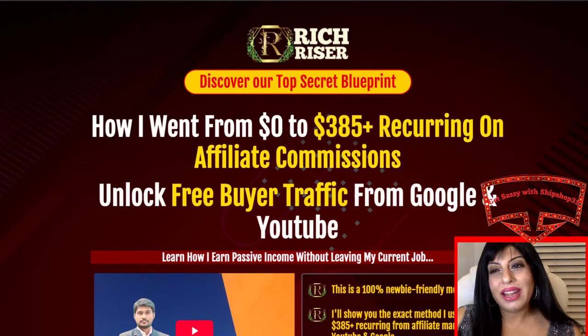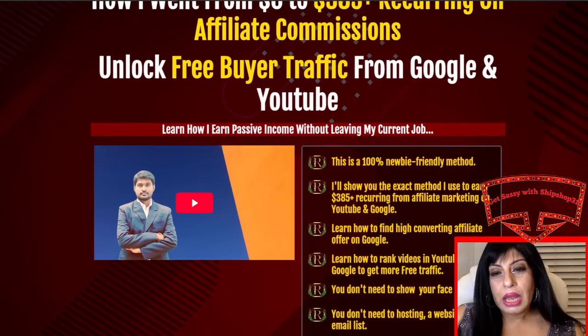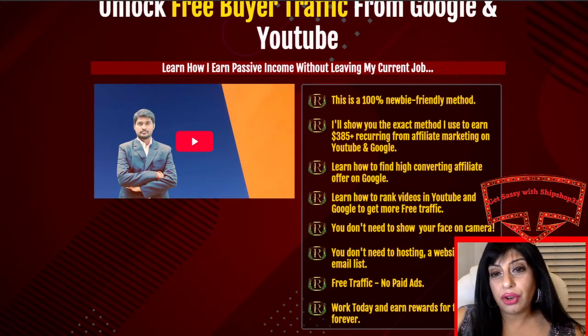Now I'm going to take you to the sales page. It's a very interesting sales page where you can follow Nagu's journey as to how he started to make $385-plus recurring on affiliate commissions and unlock free buyer traffic from Google and YouTube. This is a 100% newbie-friendly method — he shows you the exact method he used to earn $385-plus recurring from affiliate marketing on YouTube and Google, and how to find high-converting affiliate offers on Google.